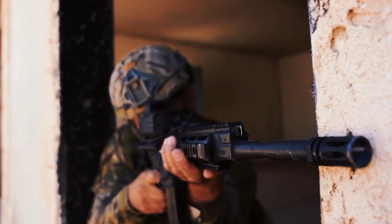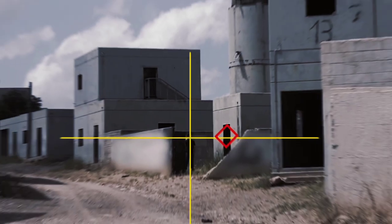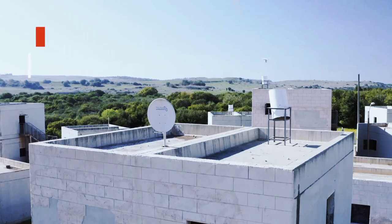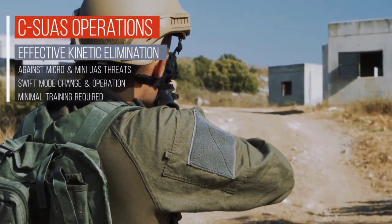To use Smash, the user first selects the target through the optic scope. Smash then uses advanced image processing to lock on the target and predict its movements. It also calculates the optimal firing solution based on the weapon, ammunition, range, wind, and other environmental factors.